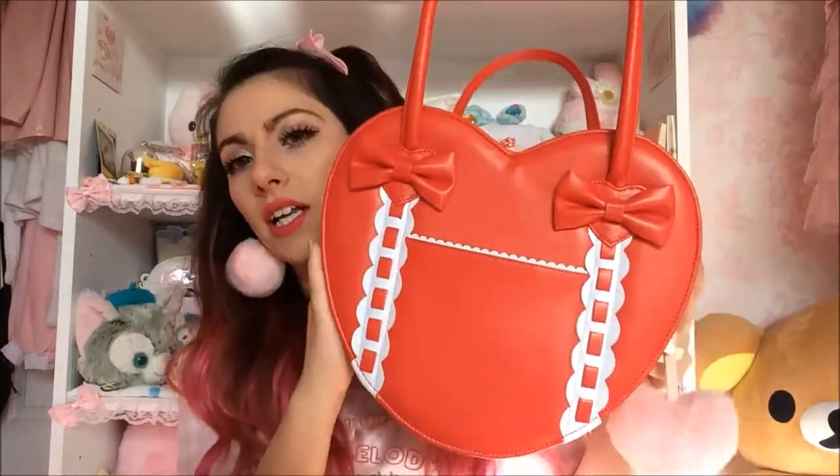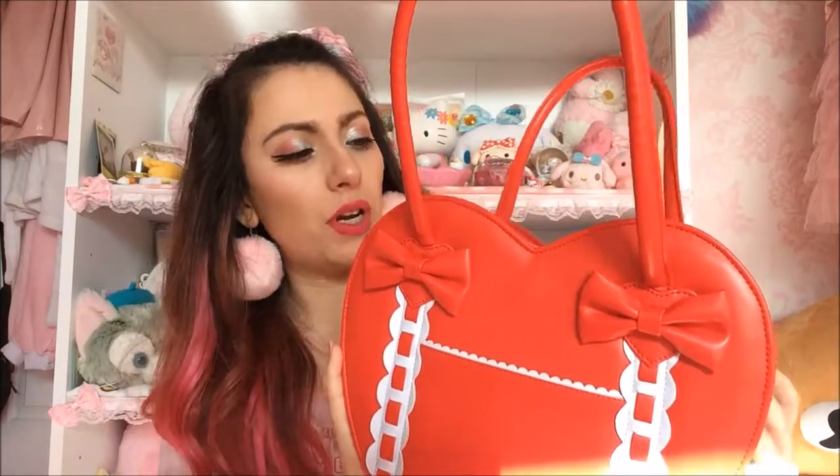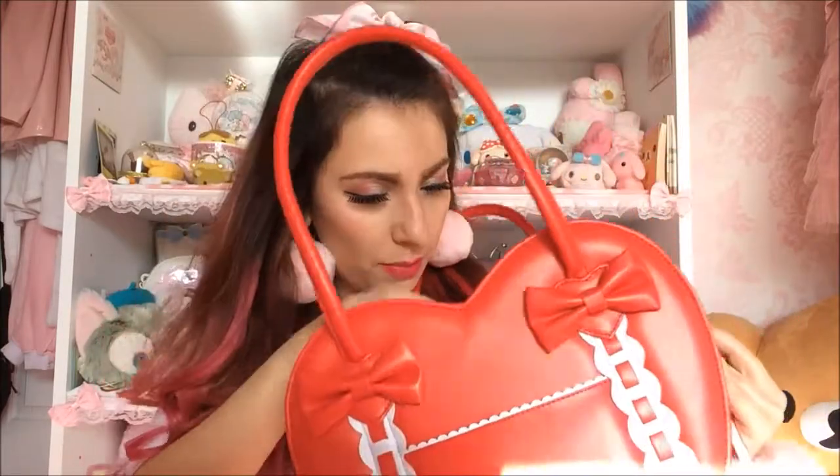I had to cave and I ended up getting this — I think it's by Loris, I got it on eBay. I'm sure it's a Loris bag. I have a lot of heart bags and here's another one.